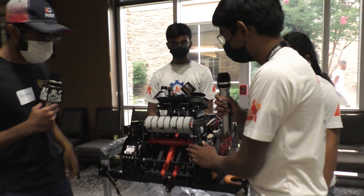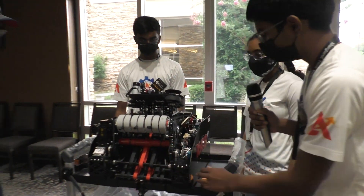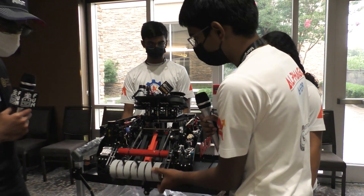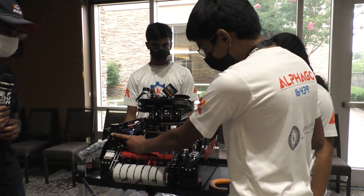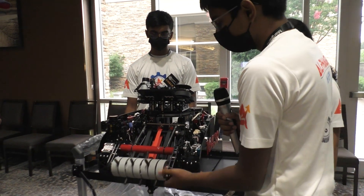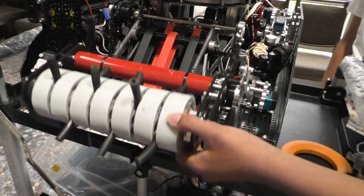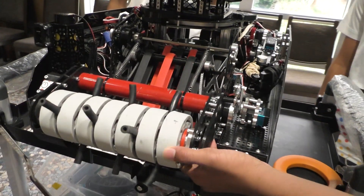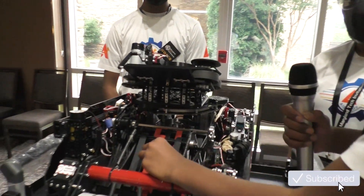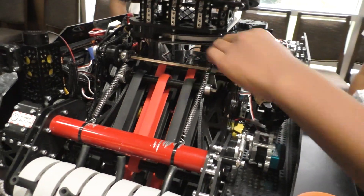So at the beginning of the match our intake folds up to fit inside the 18 by 18. Over here we have a linkage that deploys the intake down, and then the intake uses an 1150 RPM motor that spins these compliant wheels and tubing. The tubing really helps to intake piles or stacks of rings, and we use this in auto to intake the stack as well. After it gets picked up by the intake it goes into our conveyor, which uses really grippy silicone bands that spin and transfer the rings all the way up into the magazine.